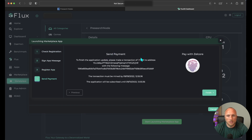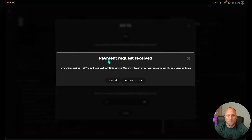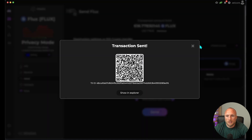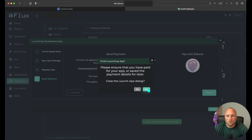The final step will be to send payment. You can pay with Zell Core by clicking your Zell ID icon, then Open in Zell Core. Payment Request Received — click Proceed to Pay. Enter your personal PIN and click Verify. You can see we're paying one Flux with the proper node selected. Keep this on normal and click Send, then Yes Send. Transaction has been sent. Go back to the Flux OS dashboard, click Finish, then click Close App Dialog.